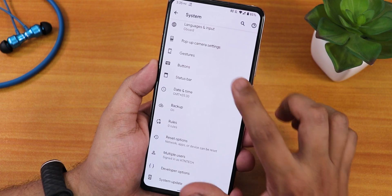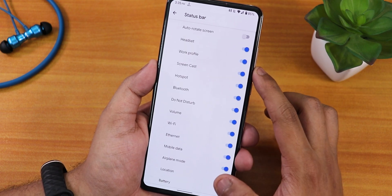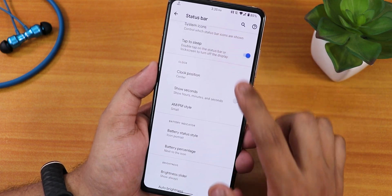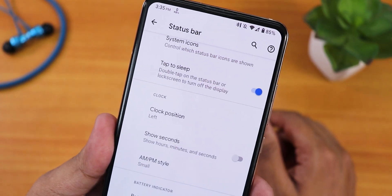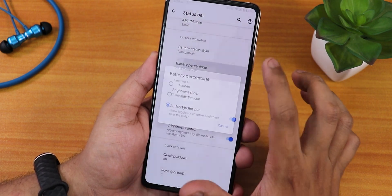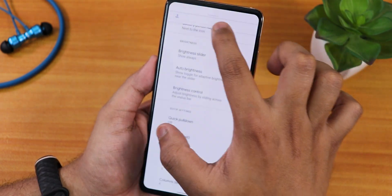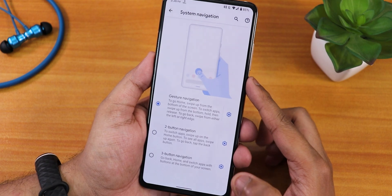In the status bar section you get some customizations: the network traffic monitor, system icons, headset and Bluetooth icons. There's double tap to sleep on the status bar, and you can change the clock position to center. Bluetooth battery status shows up on the status bar for connected Bluetooth devices. You also get show seconds, AM/PM style, battery icon status style, battery percentage, and brightness slider — you can slide a finger on the status bar to adjust brightness.